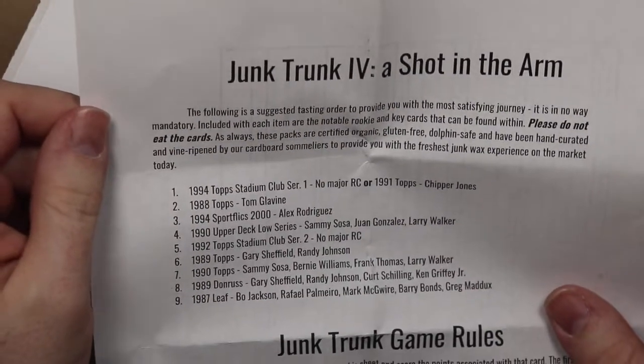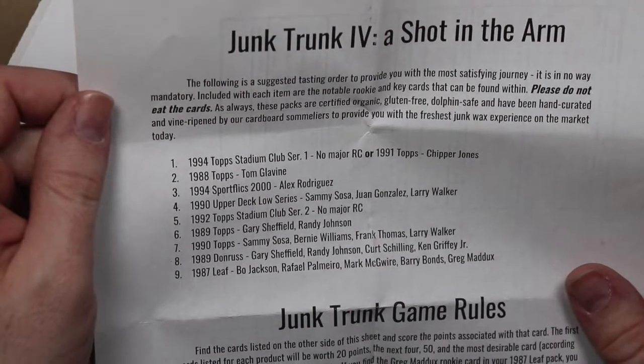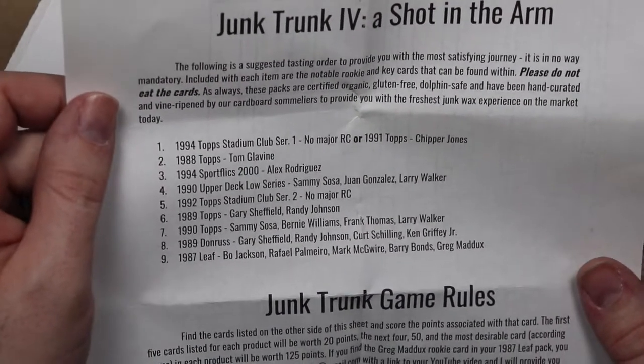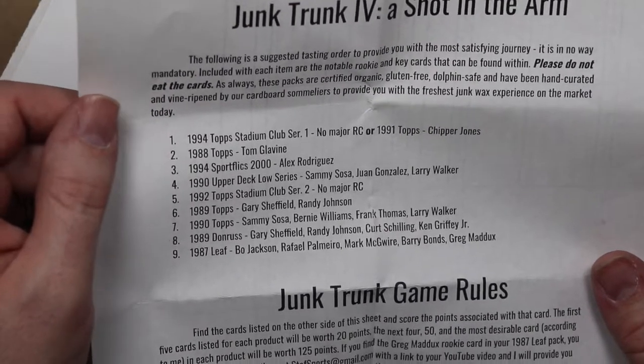Junk Trunk 4, shot in the arm. The following is a suggested tasting order to provide you with the most satisfying journey — it is in no way mandatory. Included with each item are the notable rookie and key cards that can be found within. Please do not eat the cards. As always, these packs are certified organic, gluten-free, dolphin-safe, and have been curated in wine by your cardboard sommeliers to provide you with the freshest Junk Wax experience on the market today.